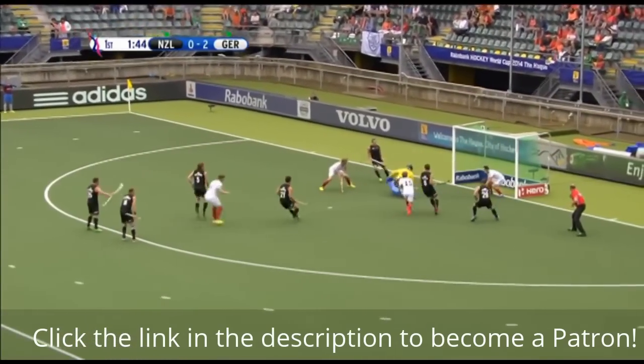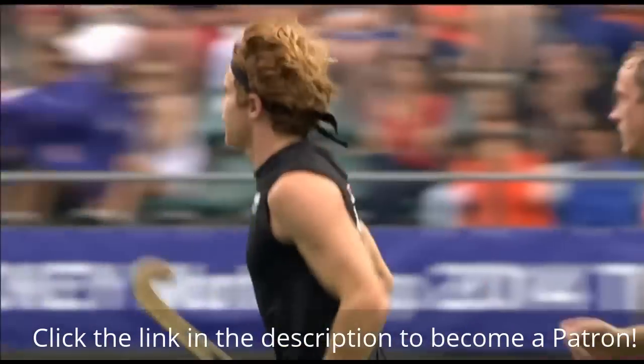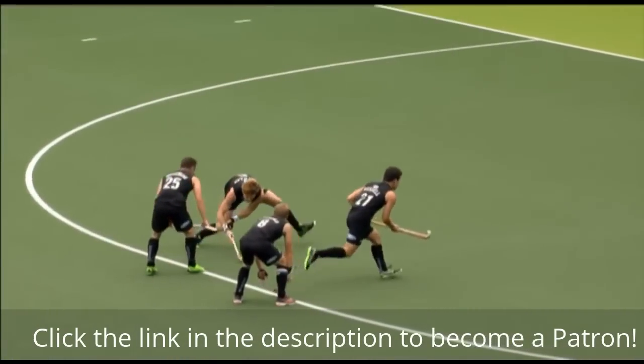It's gone to Hayward, and Hayward scores. Well, for all their dominance, Germany only have a one-goal lead.